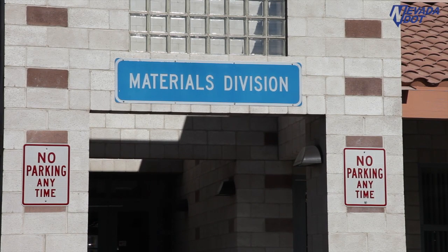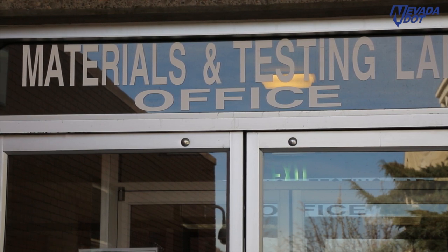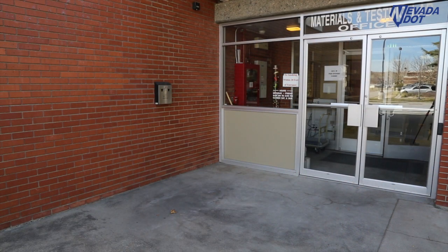As you can see, NDOT's materials labs play an integral part in how we build and maintain our Nevada roads. For NDOT News, I'm Julie Duhl.